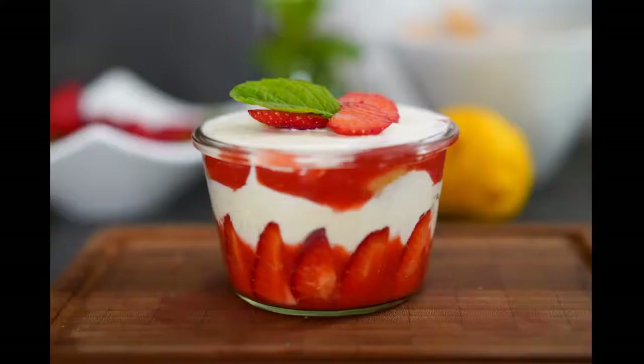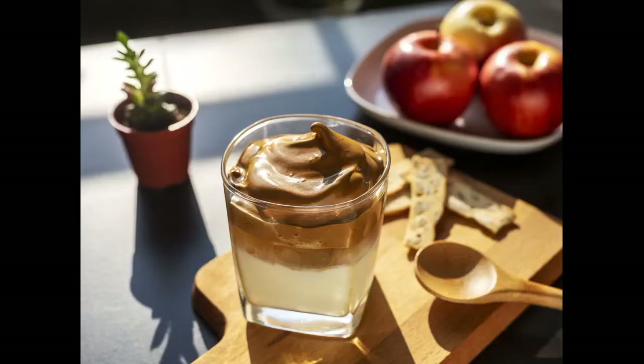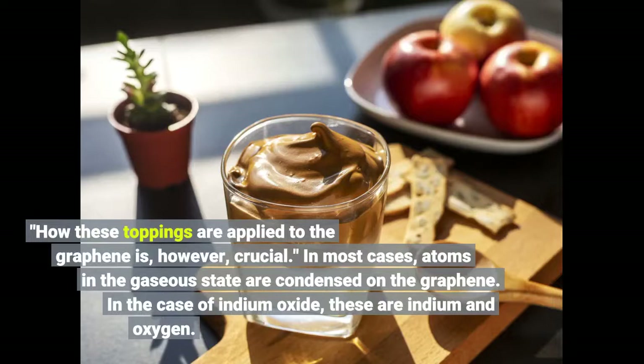As with a pizza, graphene technology is not only dependent on the graphene pizza base but also on its toppings, explains Bernhard C. Bayer from the Institute of Materials Chemistry at TU Wien, who led the study. How these toppings are applied to the graphene is, however, crucial.